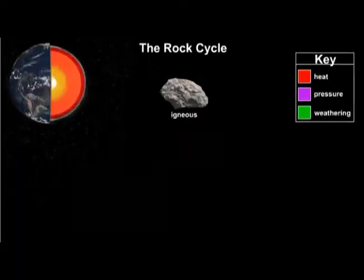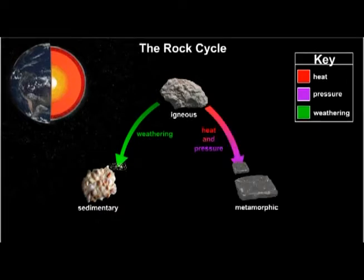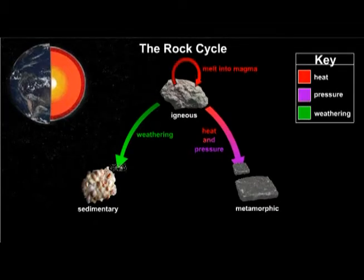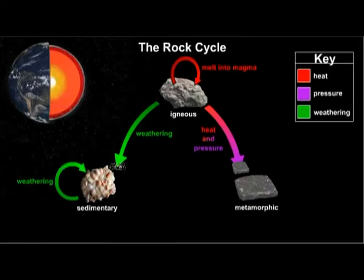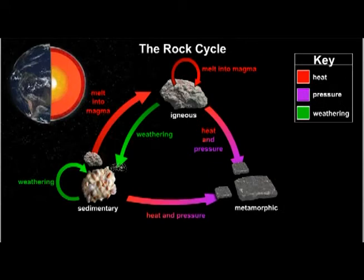Let's start with igneous rock. Igneous rock can turn into sedimentary rock as bits and pieces fall off due to weathering. Or, the igneous rock can get buried deep underground, go through extreme heat and pressure, and turn into metamorphic rock. Also, igneous rock can melt back into magma, and when that magma cools, it becomes a new igneous rock. Similarly, sedimentary rock can break down through weathering, with bits and pieces coming together to make new sedimentary rock. Or it can go deep underground through extreme heat and pressure and turn into metamorphic rock. Or it can melt into magma, which will become new igneous rock.